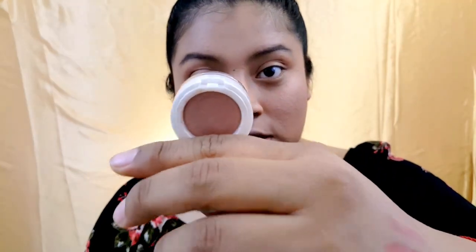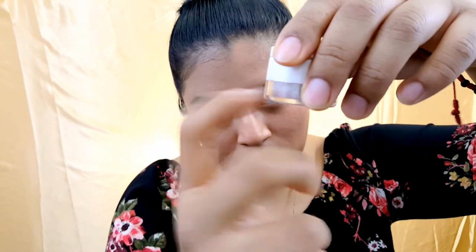Another product I'll be using is the Dose of Colors Lideal Duo in the shade Shell. It comes with a primer and a loose pigment. Since it's loose, I'm just going to apply it directly onto my eyelids.